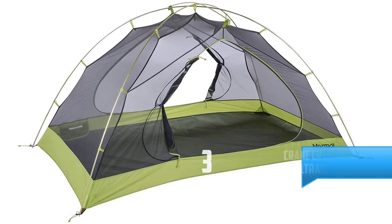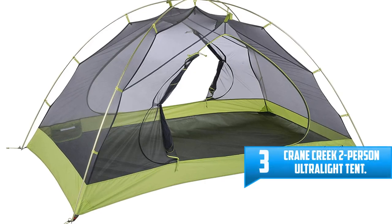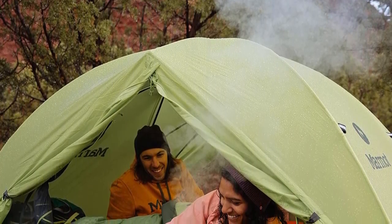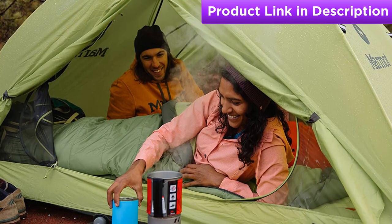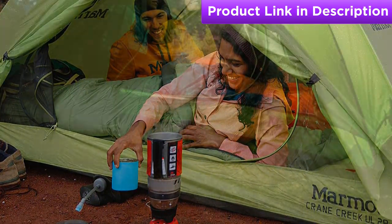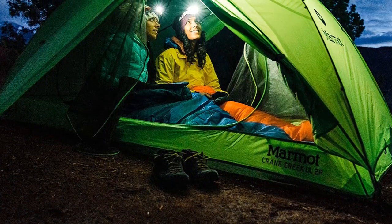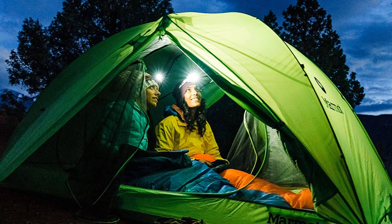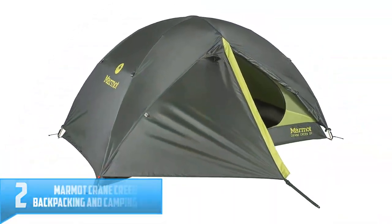Number three: Crane Creek Two-Person Ultralight Tent. When space, weight, and time are at a premium, the Crane Creek two-person ultralight tent will give you reliable shelter without weighing you down. This ultra-lightweight tent keeps you dry on stormy nights thanks to a durable seam-taped polyester fly that offers complete rain protection without sacrificing air circulation. It's also equipped with two D-shaped doors for easy access and two overhead vestibules for storage, plus a seam-taped floor to help prevent leaks.